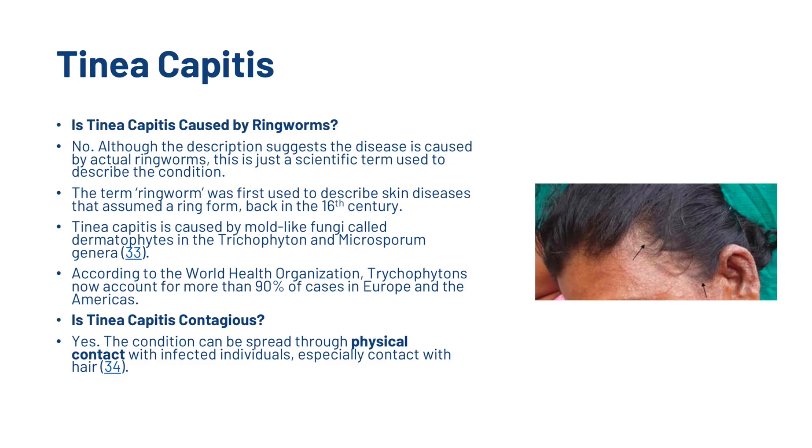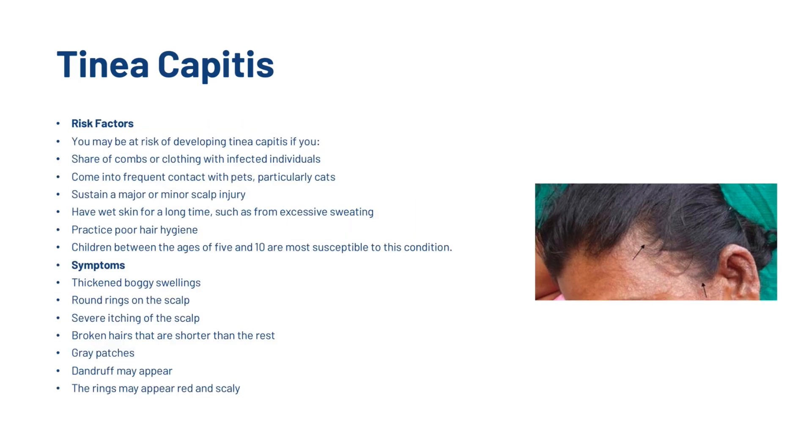The condition is contagious and can spread through physical contact with infected individuals, especially contact with hair. You may be at risk if you share combs with infected individuals, come into frequent contact with pets particularly cats, sustain a major or minor scalp injury, have wet skin for a long time from excessive sweating, practice poor hair hygiene, and children between the ages of 5 and 10 are more susceptible to the condition.